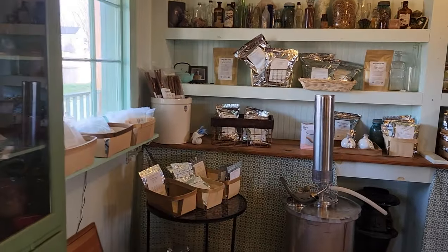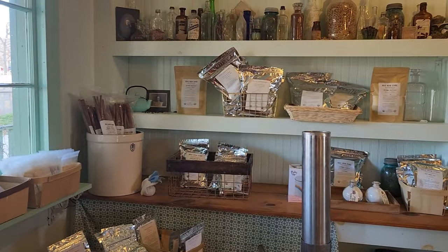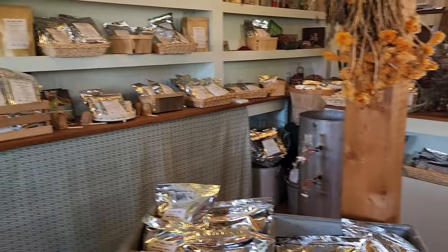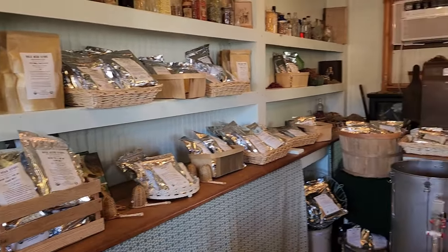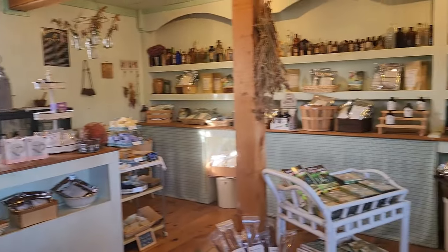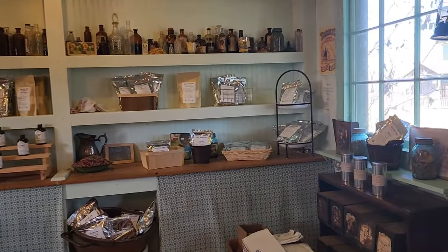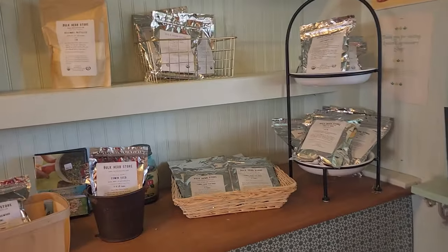Hello prim friends! I'm taking you now to Baker Creek Heirloom Seeds. Right now I'm in a room they call their apothecary, and there are loads of dried herbs and dried teas. I wish we had smell-o-vision, because you just cannot imagine how amazing this part of the shop smells. Up on top are all these wonderful vintage bottles, and then every kind and flavor and scent of herbs.